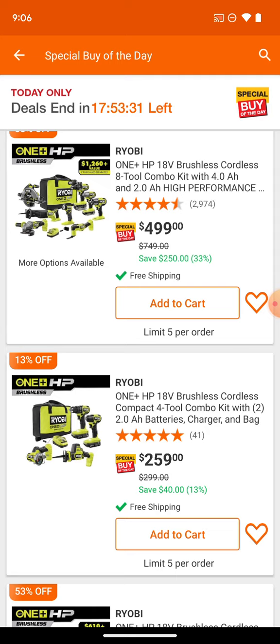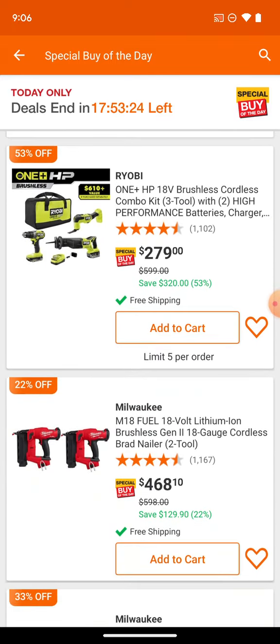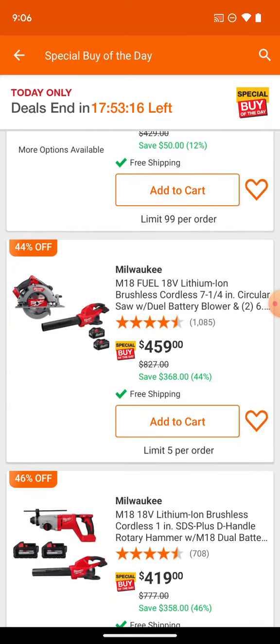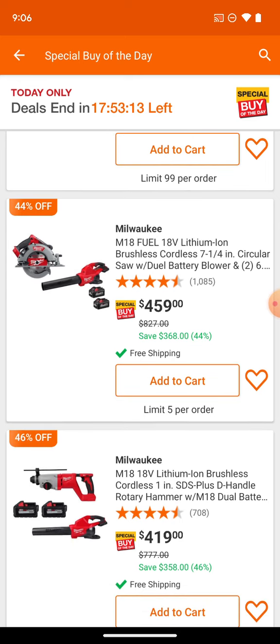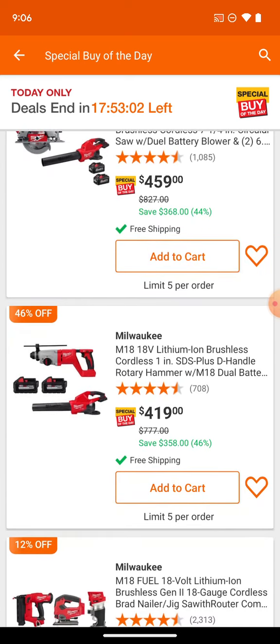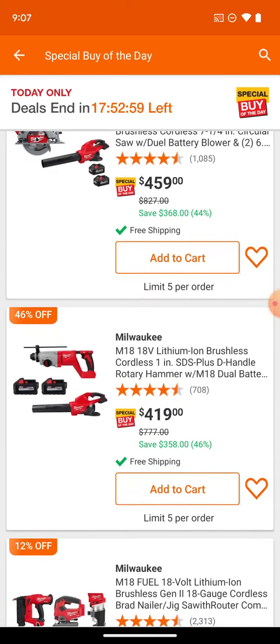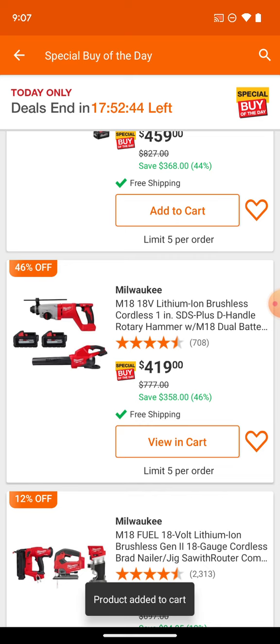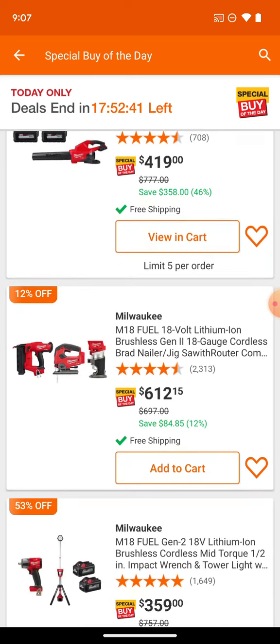The HP 8-tool combo is $409.99 — not a bad little deal. Milwaukee is now starting to include the dual-battery blower with some kits. For $459 you're getting the dual battery blower with two 6.0Ah batteries and the circular saw. Or for $419 you're getting the 1-inch SDS D-handle hammer drill with a nice anti-vibration top portion and the dual battery blower again with two 6Ah batteries — that could be a good deal for those of you interested.